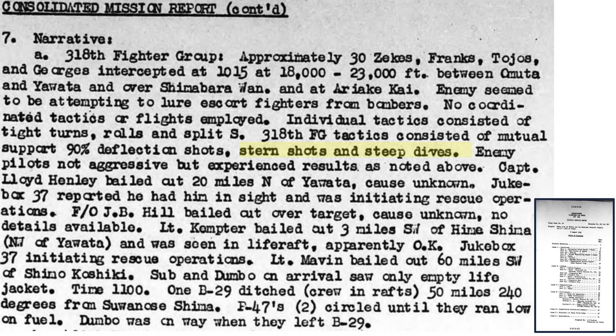The circumstances of 4 of the 5 P-47 losses include: Captain Henley bailed out — cause unknown, rescue being attempted. Flight Officer J.B. Hill bailed out over the target — cause unknown. Lieutenant Kempner bailed out and was last seen in his life raft — rescue being attempted. Lieutenant Marvin bailed out, but an arriving sub and Dumbo found only his life jacket. One B-29 also ditched, and two P-47s orbited the location until running low on fuel while a Dumbo was on the way.